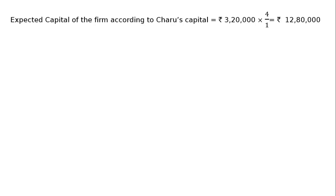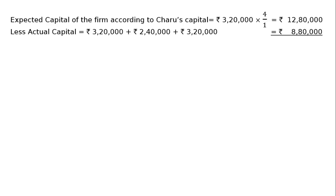Expected capital of the firm according to Charu's capital: Rs. 3,20,000 is the capital given by Charu as her new contribution for one-fourth share. Hence, the total capital will be Rs. 3,20,000 multiplied by 4/1, the reverse of her share. Now, the actual capital is the sum of existing and new capitals: O'Neil has Rs. 3,20,000, Sonil has Rs. 2,40,000, and Charu has Rs. 3,20,000, giving a total actual capital of Rs. 8,80,000.